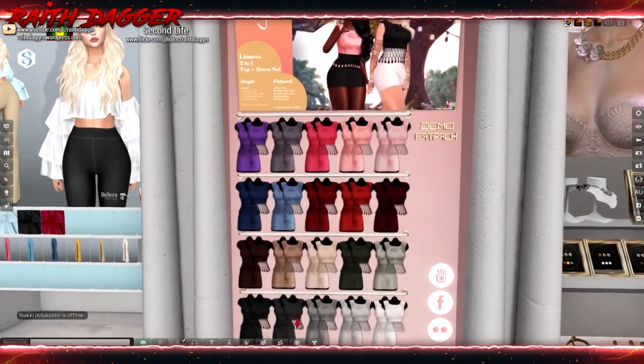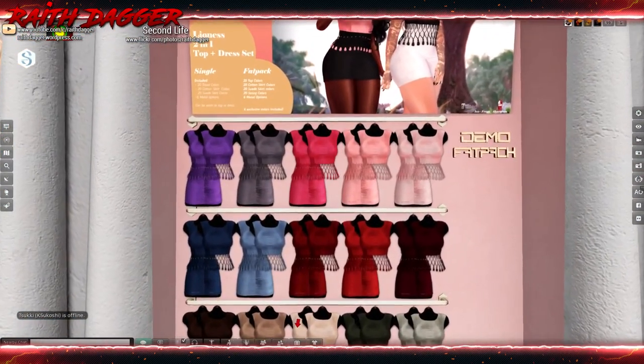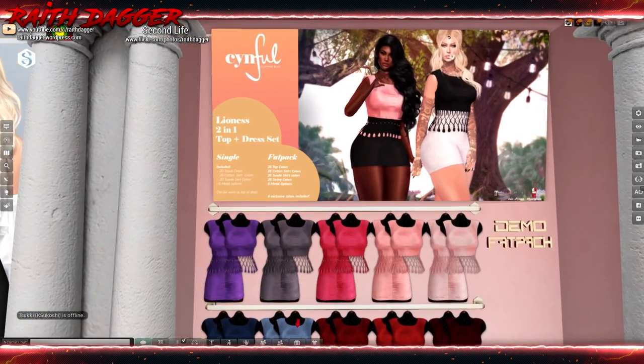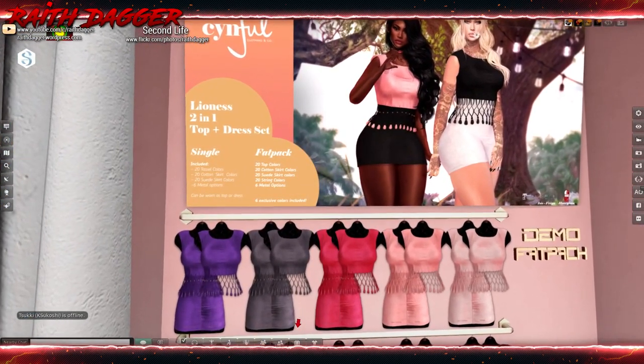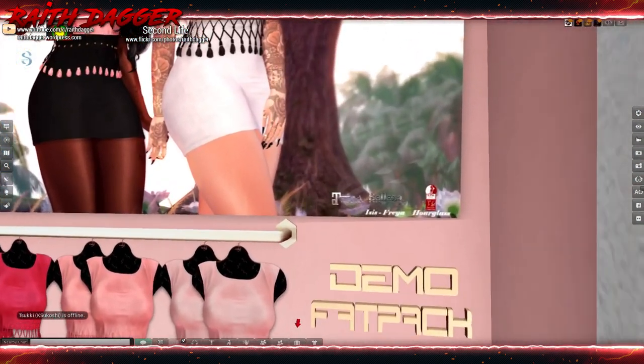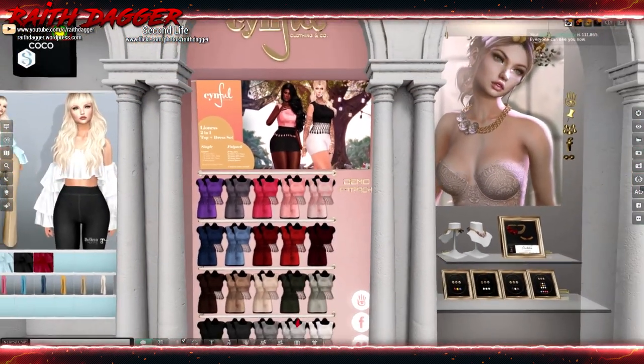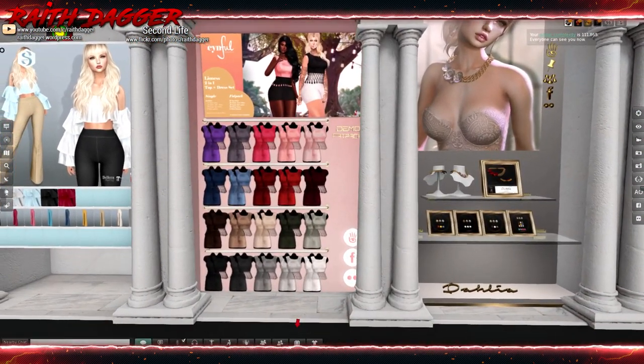Sinful — another little dress and top. Maitreya, Beleza, Isis and Freya, and Slink Hourglass.